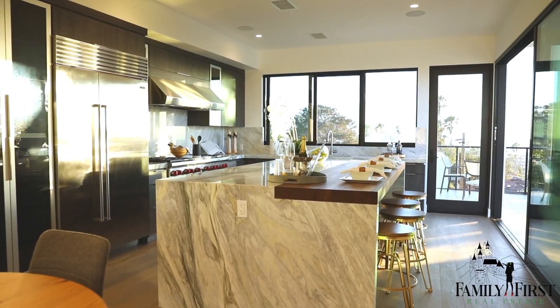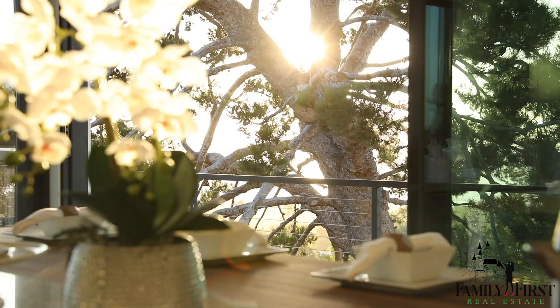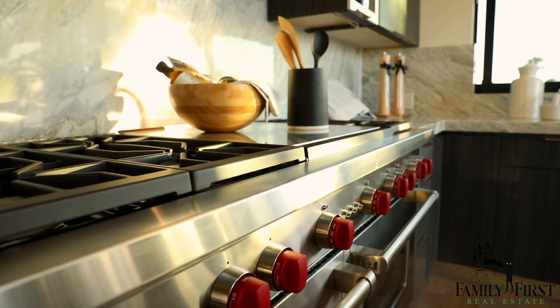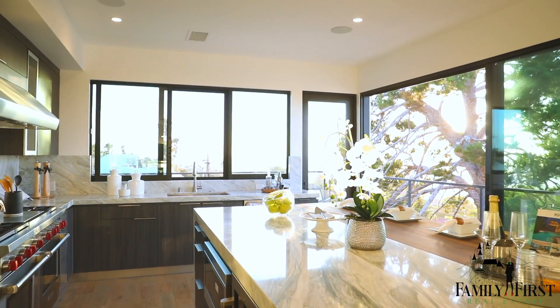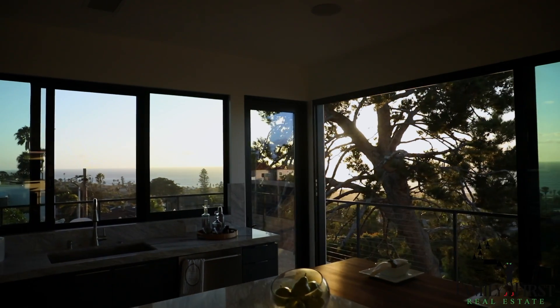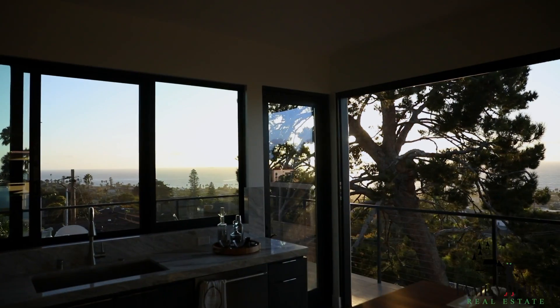Now we're in the kitchen. This kitchen showcases everything that's modern and top of the line. We have Wolf appliances, Sub-Zero refrigerator, and this mahogany and marble that flows seamlessly together. You also have your maximized panoramic views on this side of the home as well.